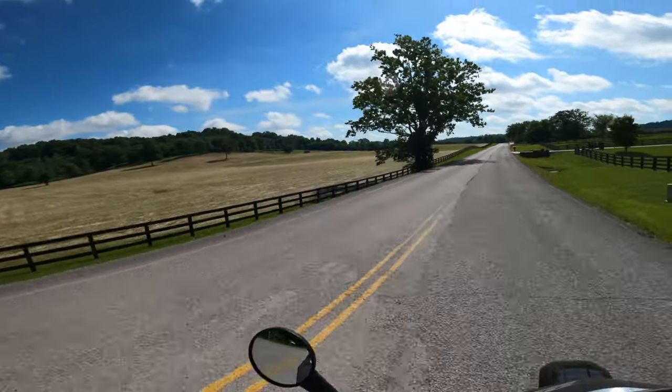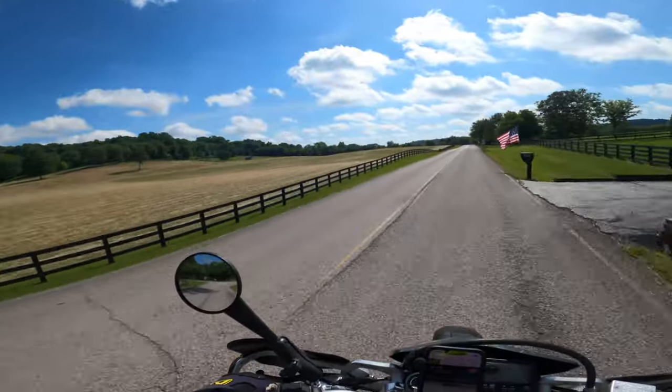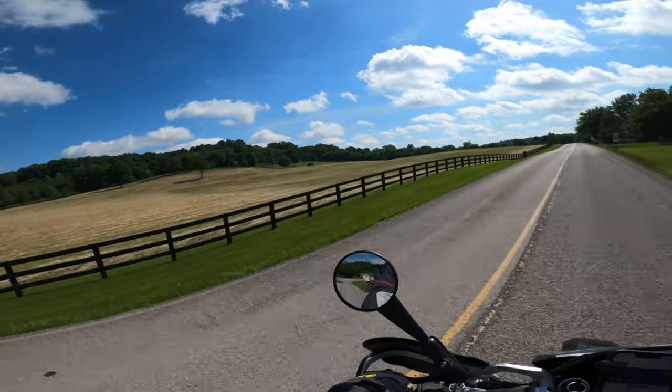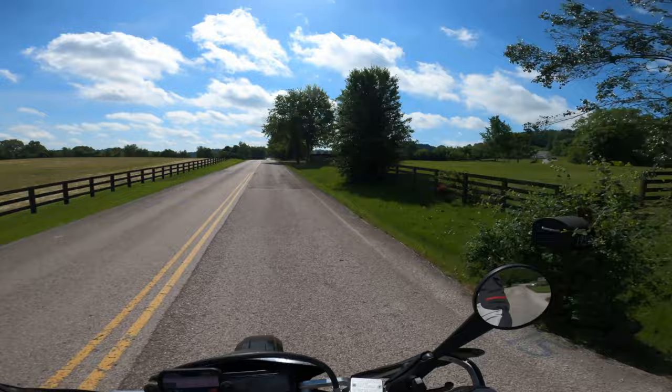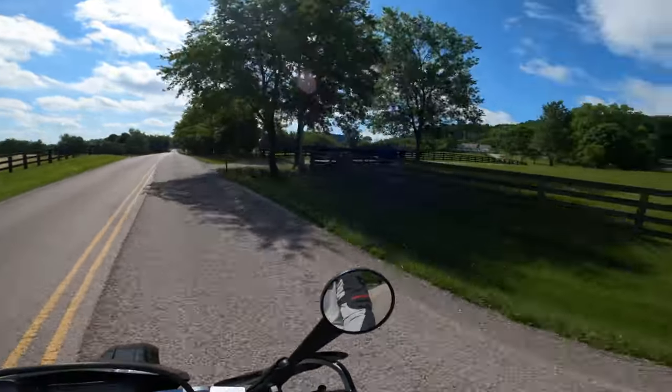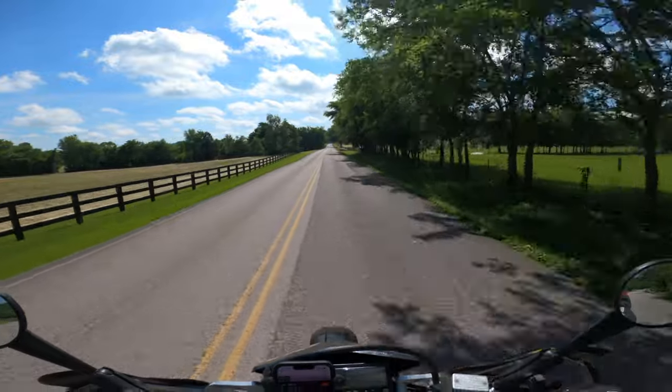This is Evergreen Road. We're now in Thompson Station. Look at that farm — woo-wee. This is a great road. I love this road. It's been a while since I've been on it.